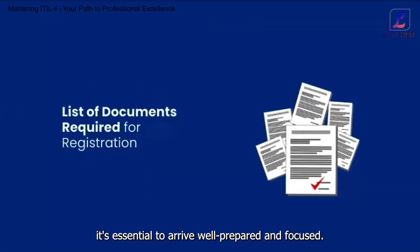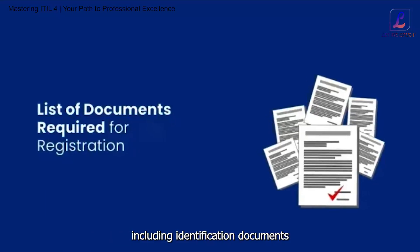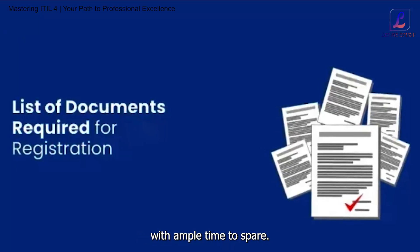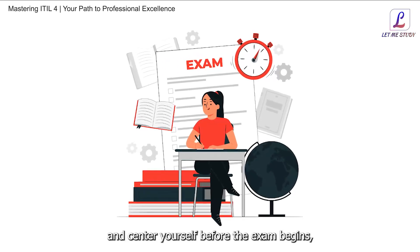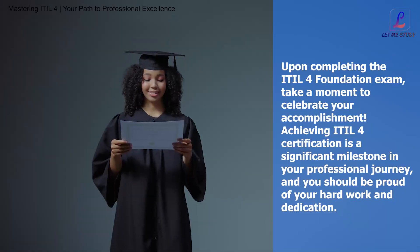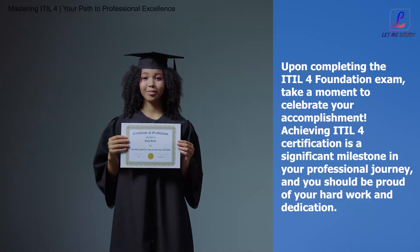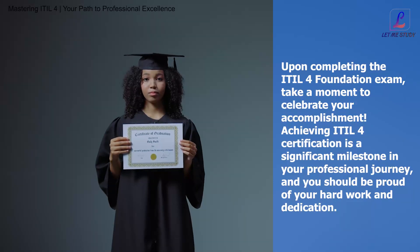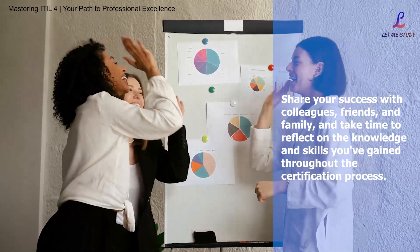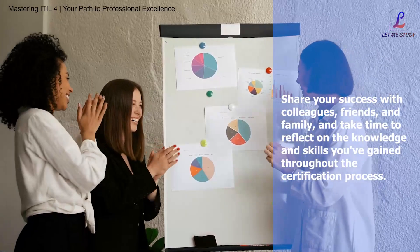On the day of the exam, it's essential to arrive well prepared and focused. Ensure that you have all the necessary materials, including identification documents and exam authorization, and arrive at the exam center with ample time to spare. Take a few moments to relax and center yourself before the exam begins, and approach each question with a calm and focused mindset. Upon completing the ITIL4 Foundation exam, take a moment to celebrate your accomplishment. Achieving ITIL4 certification is a significant milestone in your professional journey, and you should be proud of your hard work and dedication. Share your success with colleagues, friends, and family, and reflect on the knowledge and skills you've gained throughout the certification process.